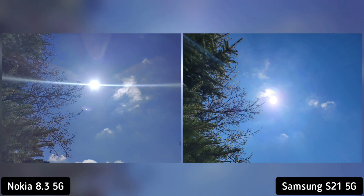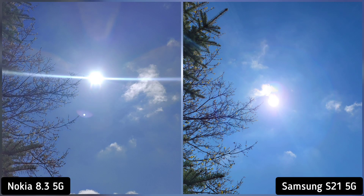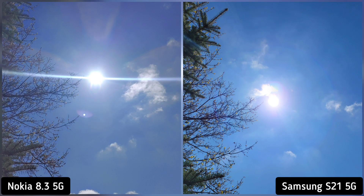Next, I want to check for flaring so I took a shot directly at the sun. On these images, I love how Samsung S21 controlled the flare and exposes the tree better than Nokia 8.3. So Samsung S21 is the winner here.